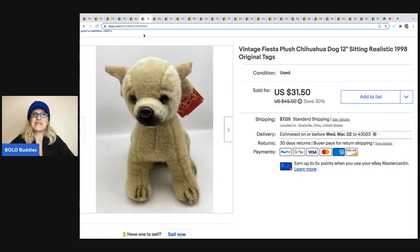The next item is this Fiesta Plush Chihuahua Dog. I think it's realistic looking and adorable. It's from 1998, so it is vintage. I got this at a garage sale for $1. It sold for $31.50, and the buyer was all in for $38.05.